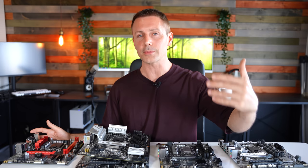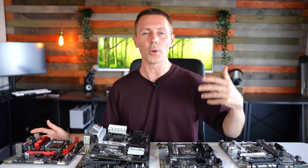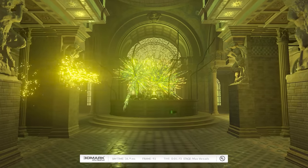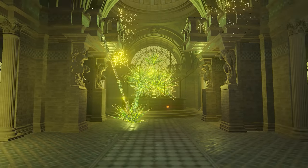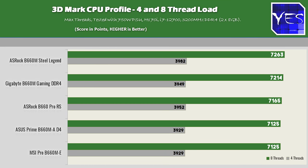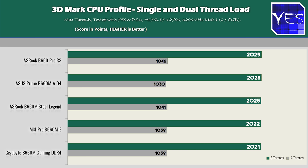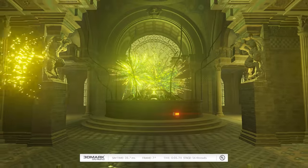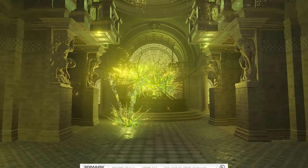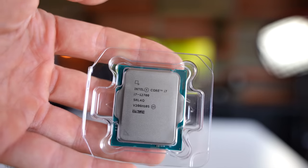The next benchmark is 3DMark CPU profile, which runs the CPU on all threads then scales down to one thread. Across all five boards, performance was in a similar league, meaning you're not leaving any performance on the table for gaming — at least with this benchmark. Games generally won't utilize all the cores and threads of a CPU like the i7-12700, which has 12 cores and 20 threads. So for gaming, even on the cheapest B660, you should be okay.